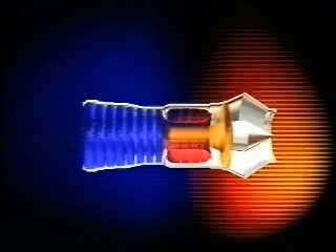The engine can be split up into four main areas: compressor, combustor, the turbine, and the exhaust.